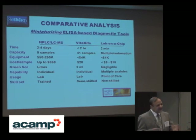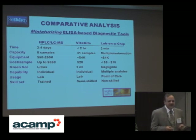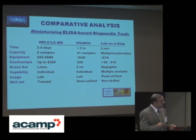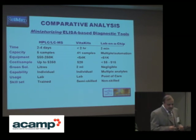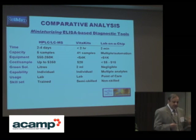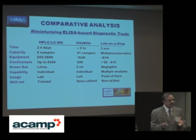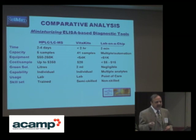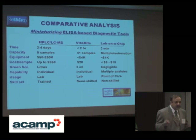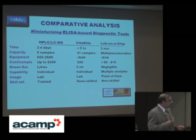We have devised clear comparative advantages. From the left you will see HPLC and LC-MS bulk equipment, going to VitaKit or any ELISA-based technology, and then to lab-on-chip — reducing analysis time from 2 to 4 days, to 2 hours, to less than 2 minutes. Lab-on-chip also enables multiple analytes simultaneously — for example, a thyroid profile with T3, T4, and TSH all on one chip at no extra cost — along with no requirement for highly skilled technologists, no heavy equipment, and low maintenance costs.